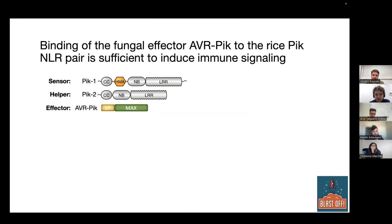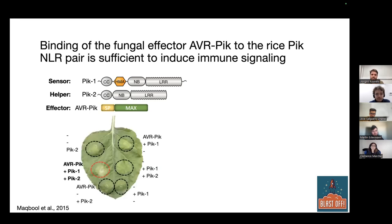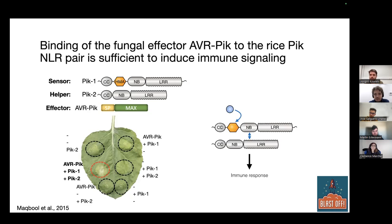What's very cool about this NLR pair is that it is what we call a minimal genetic unit. When we take these NLRs from rice and put them into Nicotiana benthamiana — a wild tobacco relative very unrelated to rice — only when we have all three components together (the sensor, the helper, and the recognized effector component) do we get an immune response. This immune response is seen as a hypersensitive cell death response. Normally this happens on a microscopic scale, but here we make every plant cell produce all these components, so you can very nicely visually see the cell death. This makes it a great experimental system.